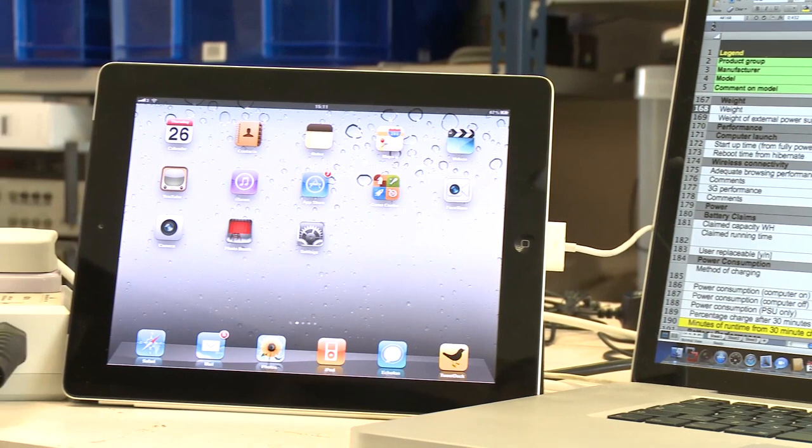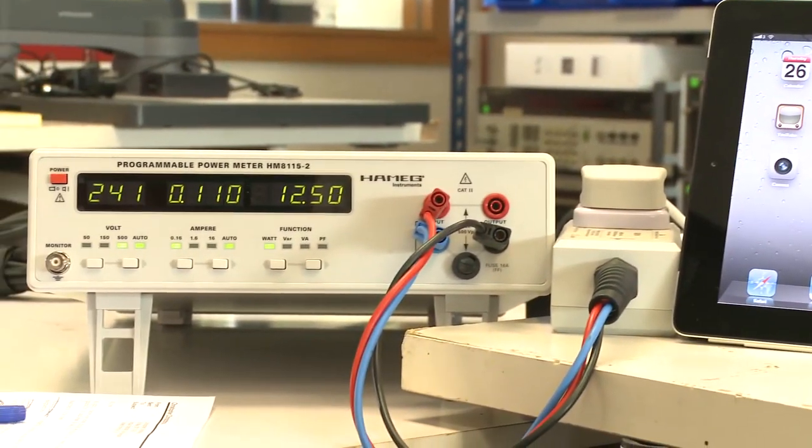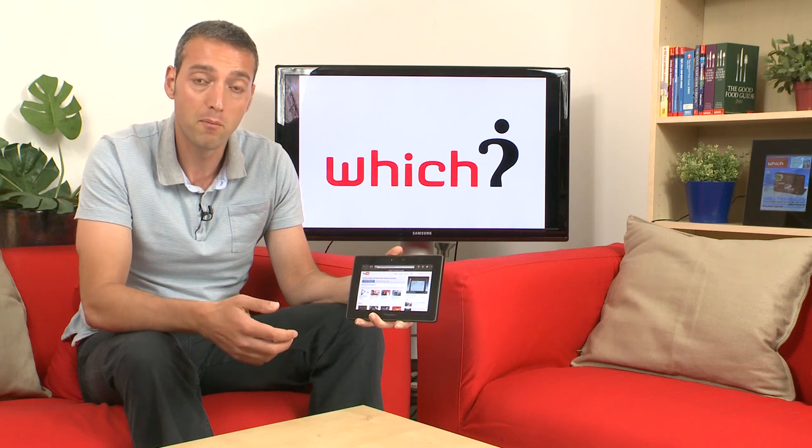The lab also goes through a raft of power consumption and battery life tests, and this is an area that the BlackBerry Playbook does pretty well in. It's not up to the standards of, say, an Apple iPad, but you can certainly get through a day's worth of moderate use.